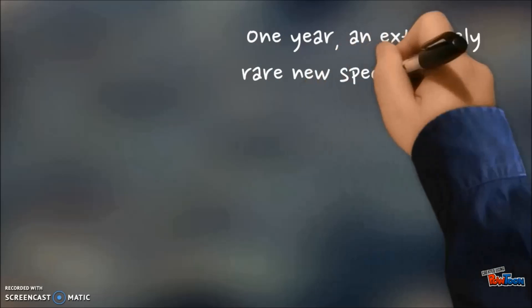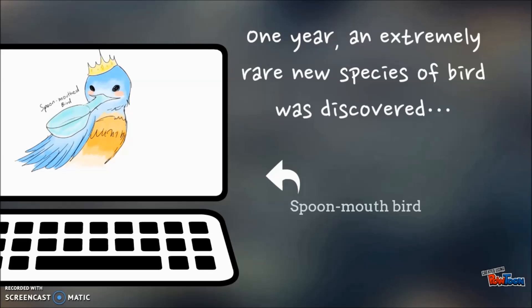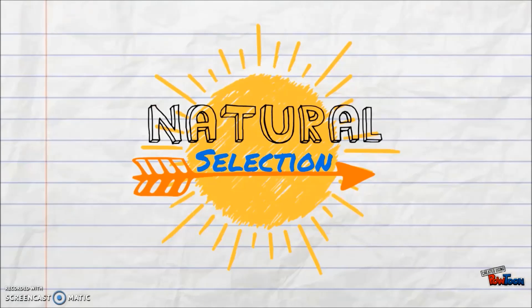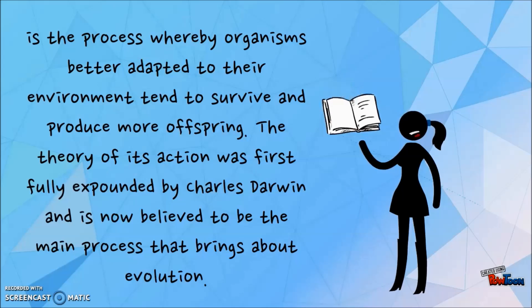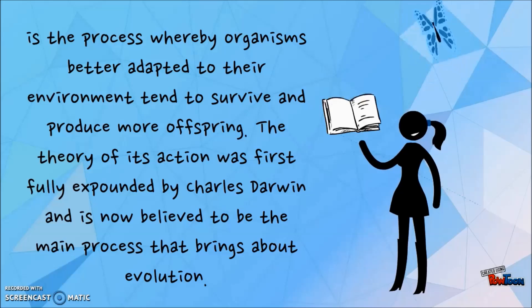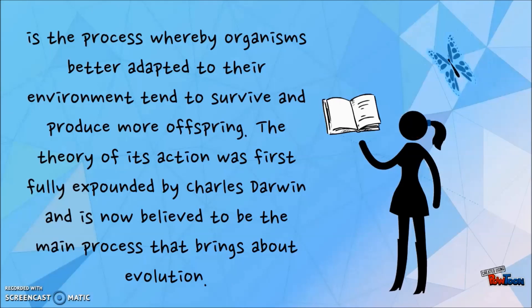One year, an experiment ran near a species of bird was discovered. Natural selection is a process whereby organisms better adapt to their environment, tend to survive and produce more offspring. The theory of its action was first fully expounded by Charles Darwin and is now believed to be the main process that brings about evolution.